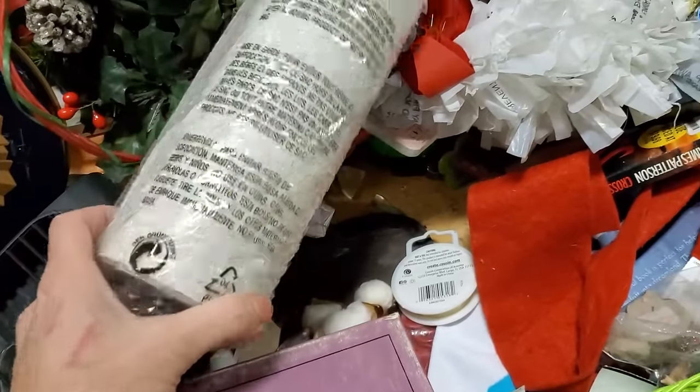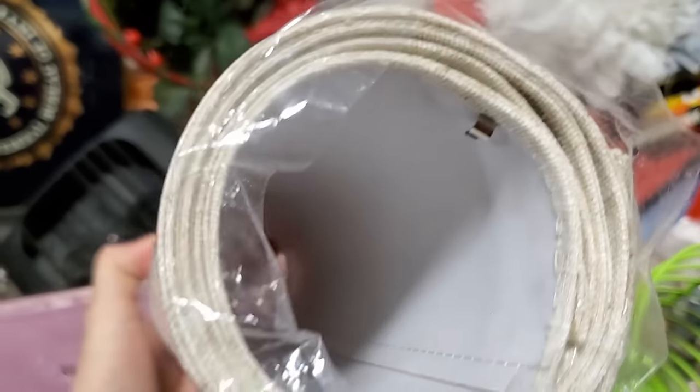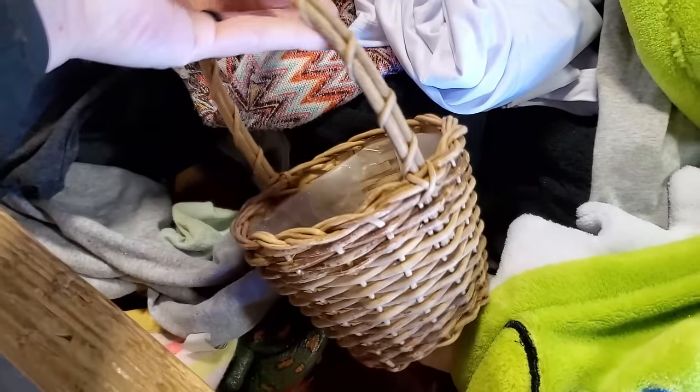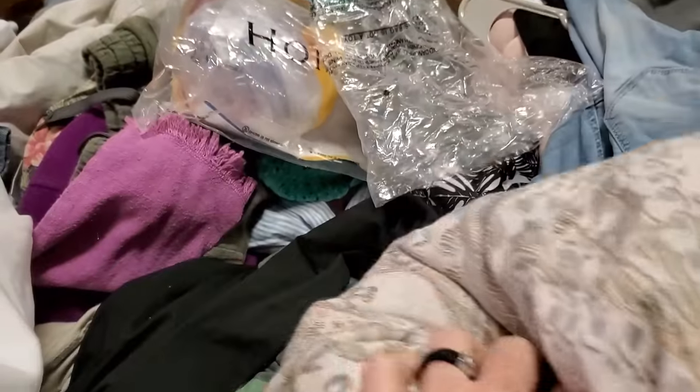This little new-in-package roll — I was not sure what that was, but I snagged it because I wanted to open it up and figure it out. Before I do that, do you know what it is? Tell me down in the comments if you know what this item would be used for.